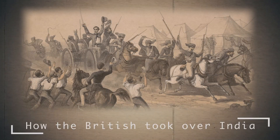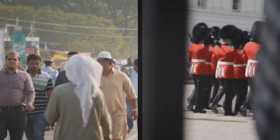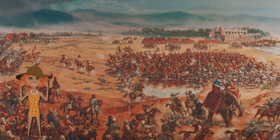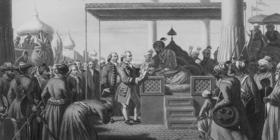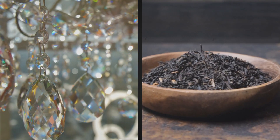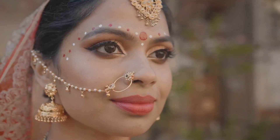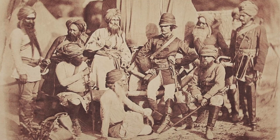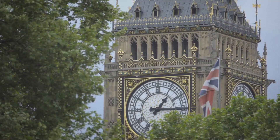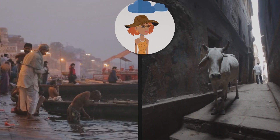How the British took over India: today we go on a journey into the past to unravel one of the most exciting stories – the story of the conquest of India by the British Empire, its jewel in the crown. Rivers of precious stones, tea, and metals flowed here, which the British did not hesitate to send home to sell at a high price. It all started in the middle of the 18th century and continued until the end of World War II. During this time, the British became incredibly rich, and the poor Hindus became even poorer.